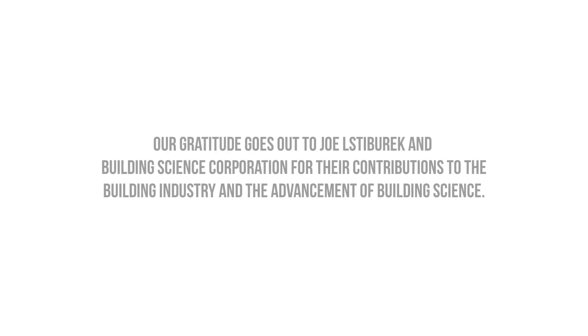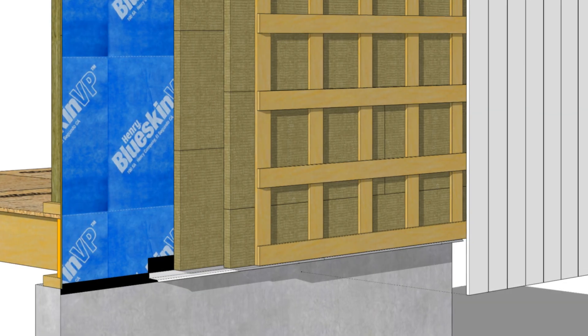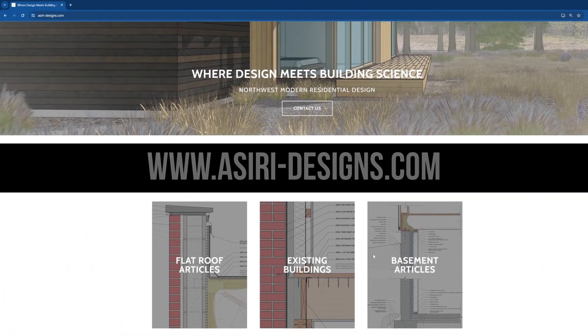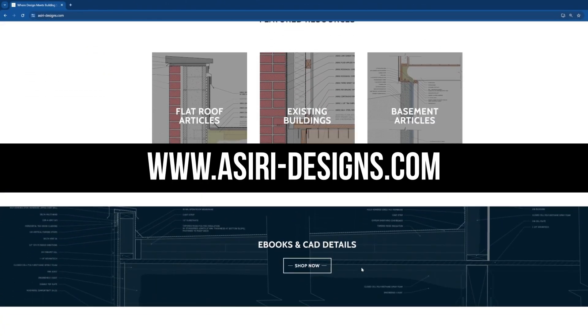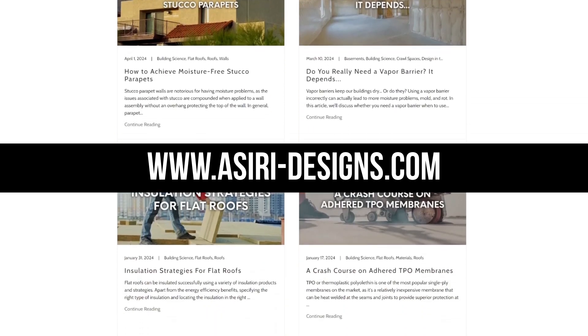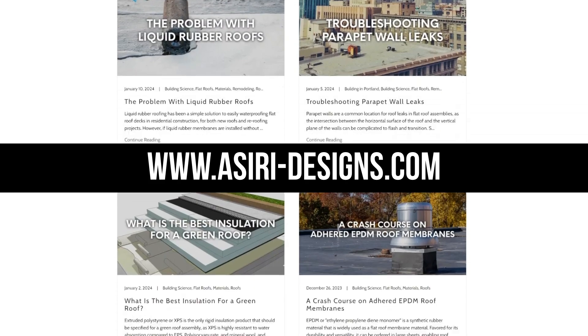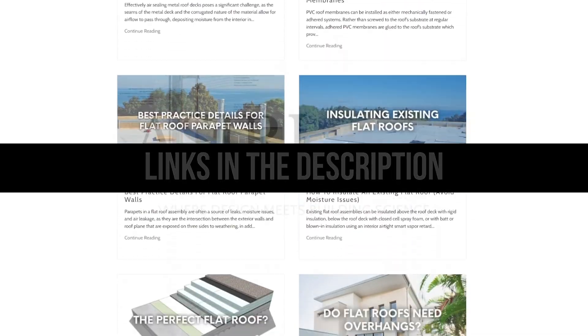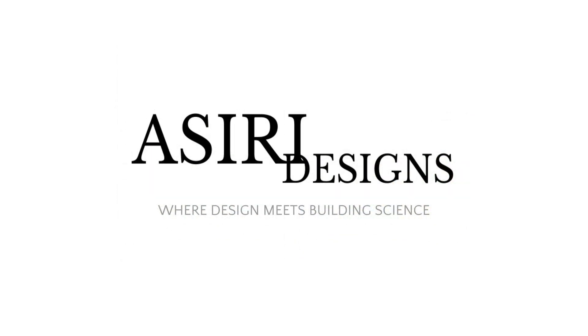A big shout out to Building Science Corporation and Joe Lstiburek for popularizing the concept of the perfect wall and their dedication to durability and building performance. If you found this video helpful, make sure to leave a like and subscribe for more weekly building science videos. Head over to our website at asiri-designs.com where we have over 150 free building science articles covering high-performance wall assemblies, retrofitting existing buildings, general moisture control, and more. Links will be in the description below. Good luck with your projects — cheers.